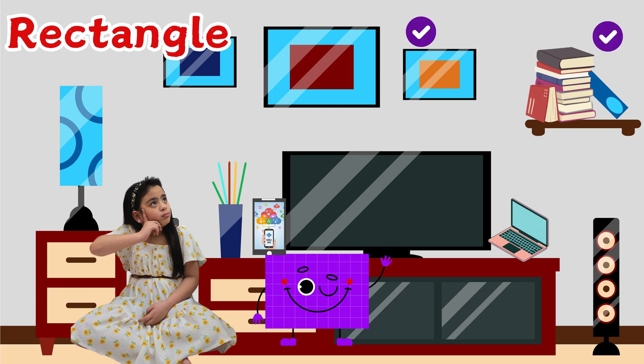Frame, book, lamp, iPad, TV, laptop, and speaker.